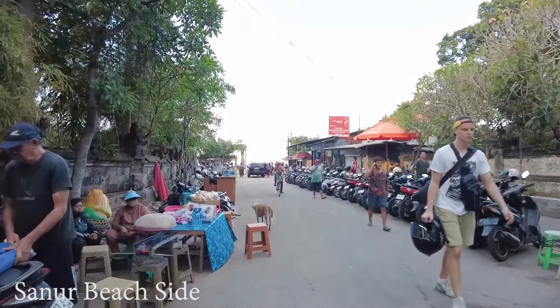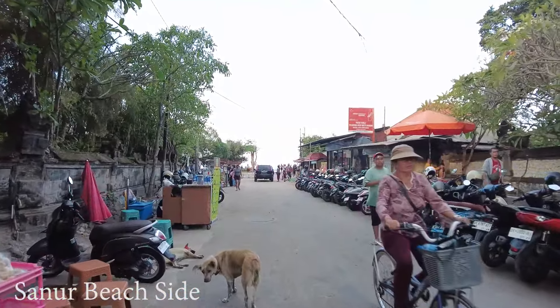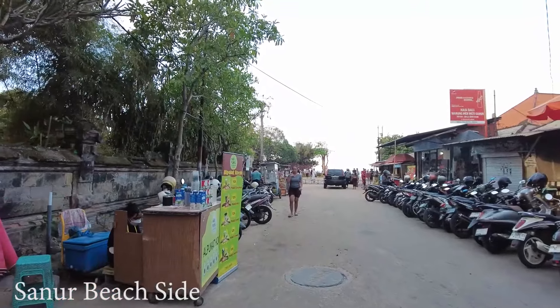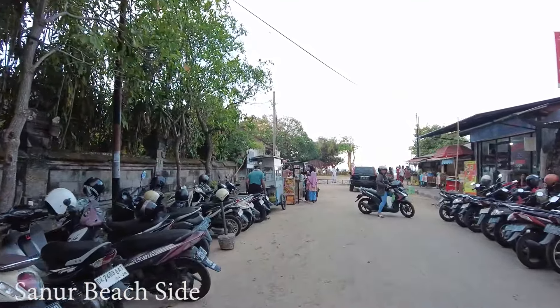Maybe I'll ride the bicycle. Let's drive, pass by the mall and let's see the situation. But as you can see here, there are quite a lot of street food. Last time I didn't see this and now they started to open again here.